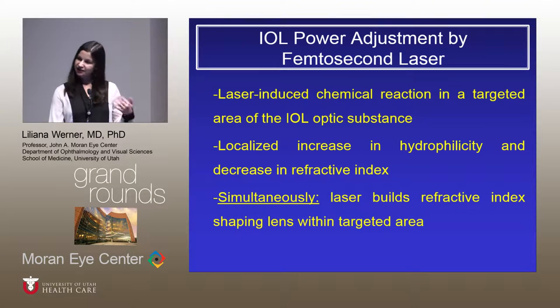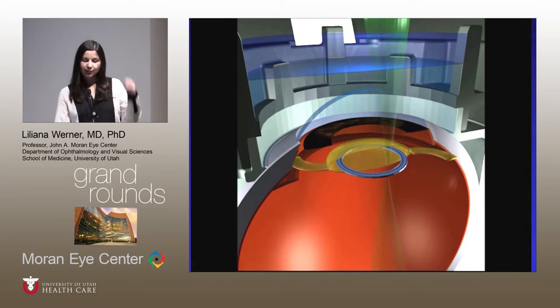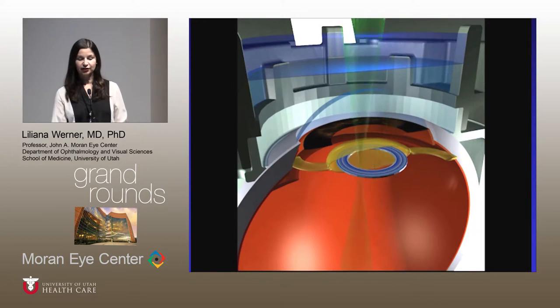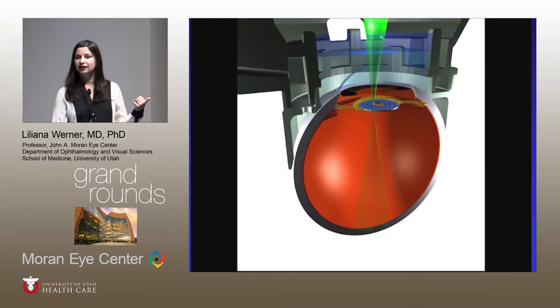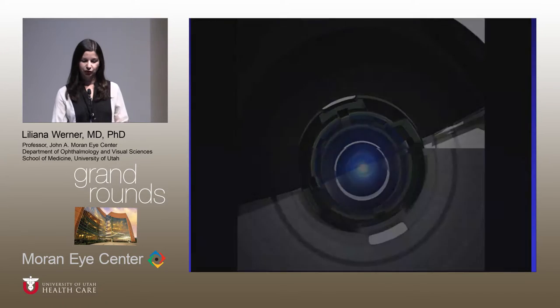In a nutshell: there are laser-induced chemical reactions in a very small targeted area within the IOL substance. In that area, the chemical reaction induces an increase in hydrophilicity associated with a decrease in the refractive index. That area has a specific shape which gives the refractive power. The laser builds the refractive index-shaping lens within that targeted area — nothing on the anterior or posterior surface, but really within the lens. The laser is not cutting anything.